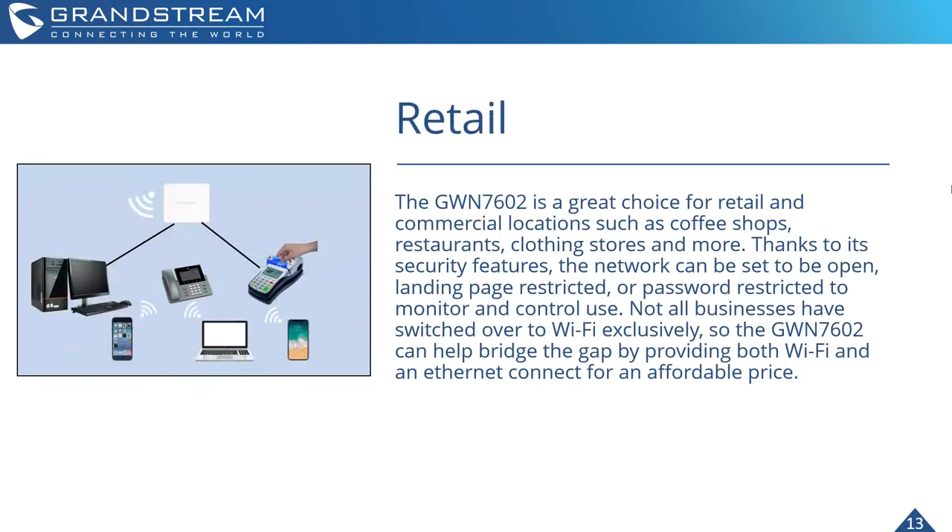For retail, the GWN 7602 is a great choice for retail and commercial locations: coffee shops, restaurants, clothing stores, and mall deployments where an access point is required in every establishment. It can provide Ethernet connections through its three LAN ports, a PoE connection to PoE-capable devices such as point-of-sale devices and IP phones, along with a Wi-Fi connection — which in today's retail environment is almost expected practically everywhere you go.